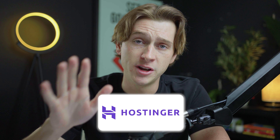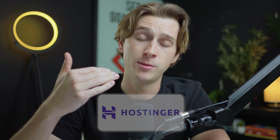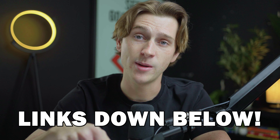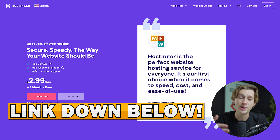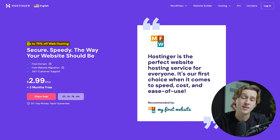When it comes to getting started with Hostinger, one of the best ways to get the best possible deal is by using one of the links in our description box below this video. When you click that link, you'll be brought to a page that looks like this. As you can see, you'll get up to 75% off web hosting, a free domain, plus three free months on top of the $2.99 a month plan. To claim this deal, simply click the Claim Deal button.